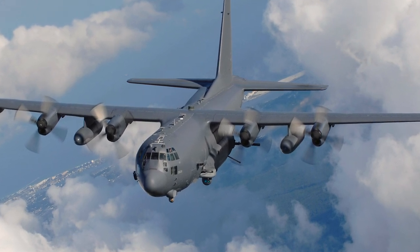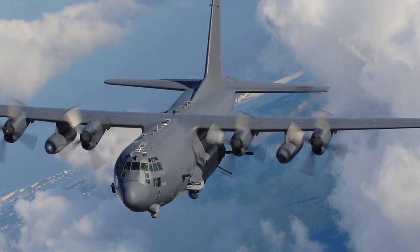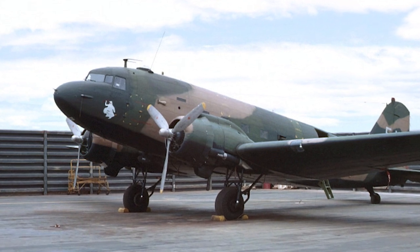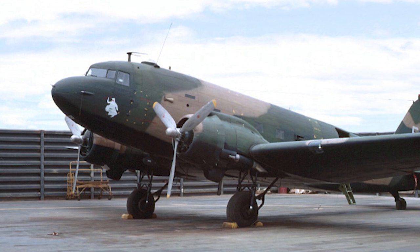Because of its size and low operating altitudes, making it an easy target, the AC-130 usually operates at night. During the Vietnam War, the C-130 Hercules was selected to replace the Douglas AC-47 Spooky gunship.